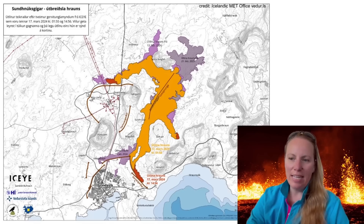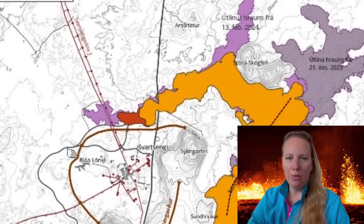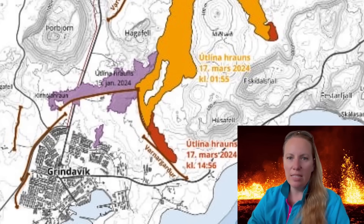The southern tip is the most interesting area, and in the west the red tip is reaching Swartsangi. The purple lava flow represents the previous lava flows. If you look at the Swartsangi area, the purple areas are from the last eruption and it did cross over the hot water pipelines that supply heat and hot water to the southern Reykjanes Peninsula. This time the lava is almost there again.